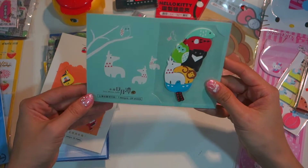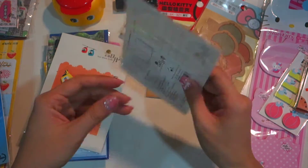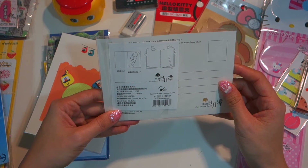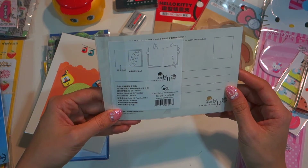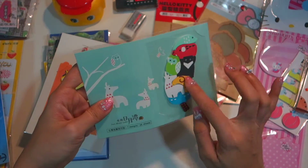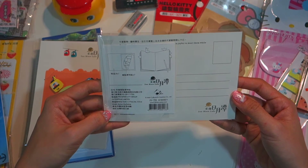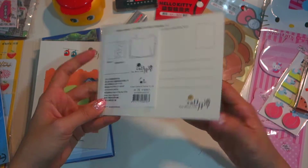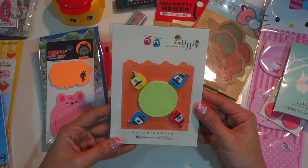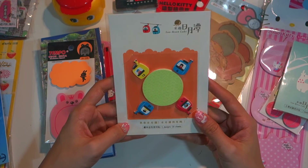I bought this from Sun Moon Lake — it's sticky notes and also a postcard. I'm not sure I can actually use it as a postcard because something might drop off during shipping, but it's definitely a post-it note. This one is also from Sun Moon Lake and has four cable cars and what I think is the moon or sun.